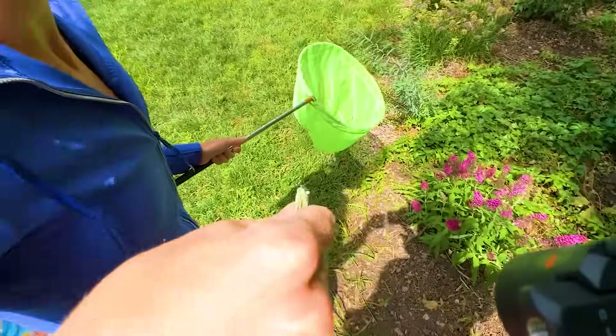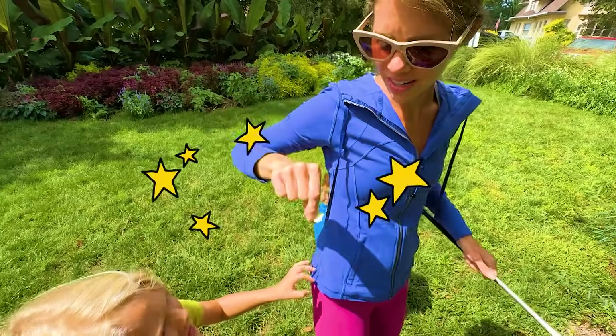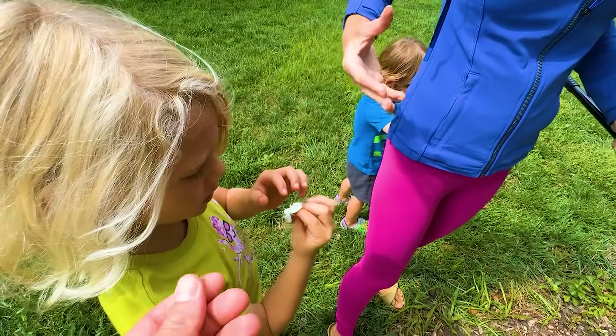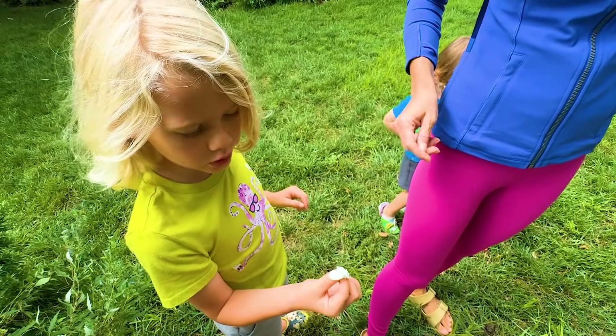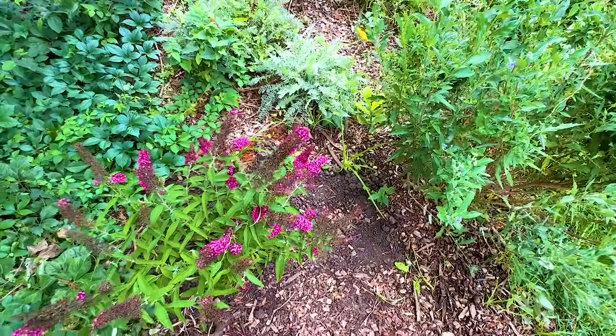Oh, look! I caught a butterfly — a beautiful butterfly. Be careful, because butterflies, if you rub them, they can't fly anymore, so be very gentle. What kind of butterfly is that? This is probably a clouded sulphur or a white sulphur. Goodbye — there she goes. Bye, little beautiful butterfly. Nice catch.